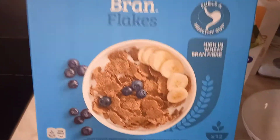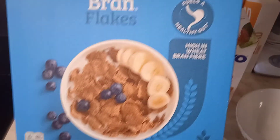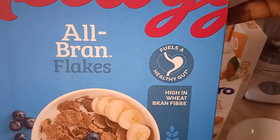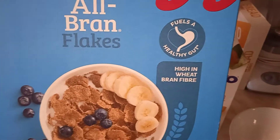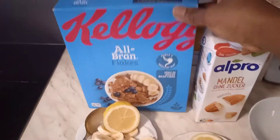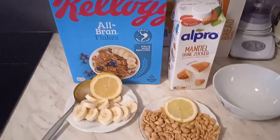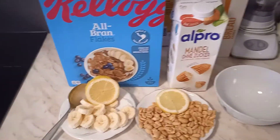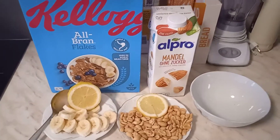It's written 'all bran flakes' — and for a healthy goal, high in wheat bran fibre. So really, these Kilo's cornflakes have helped a lot. This is what really helped me to lose weight.